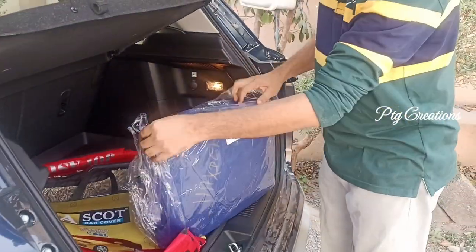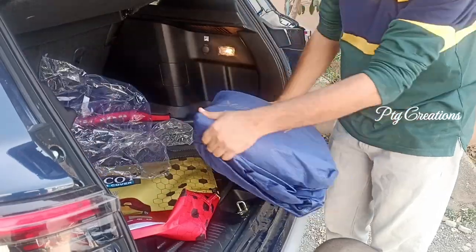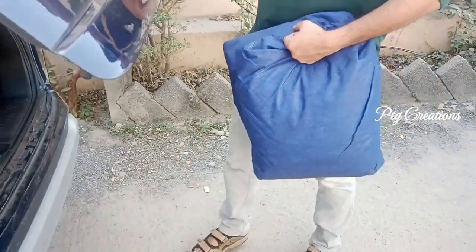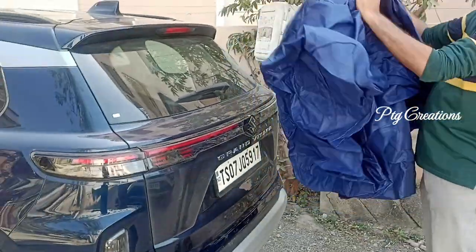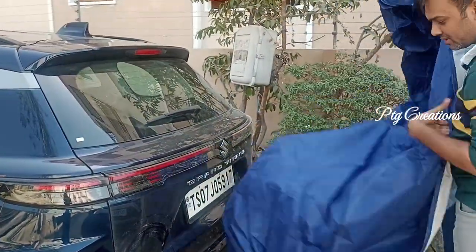Let's unwrap it. I bought this for my new Gran Vitara.